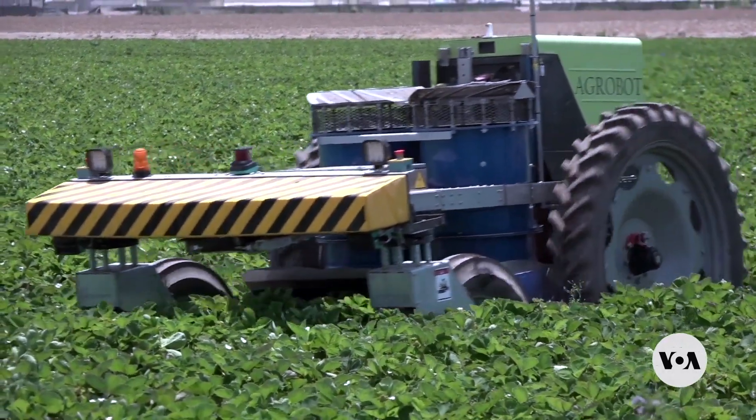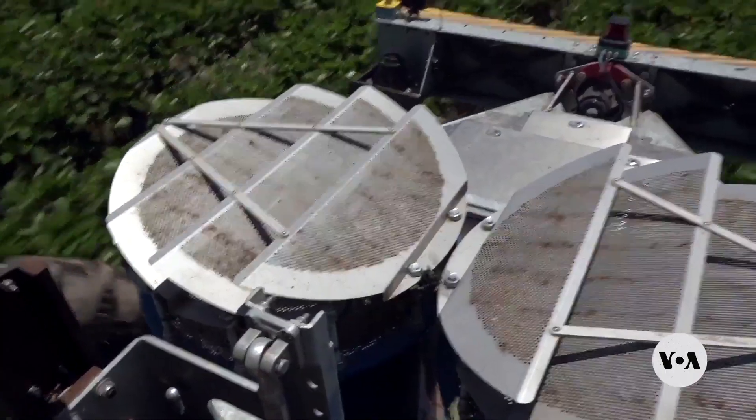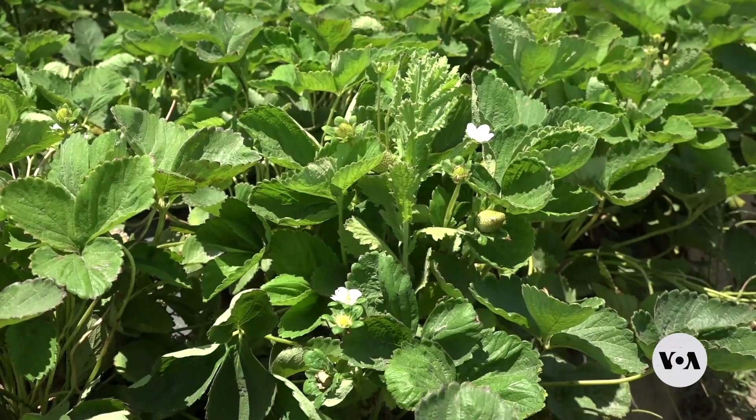Automated harvesting is augmented by Agrobot's bug vacuum, which is literally sucking out pests from the bushes without harming the berries or using pesticides.